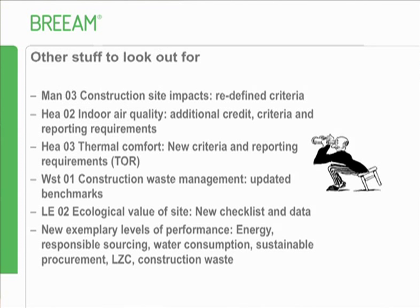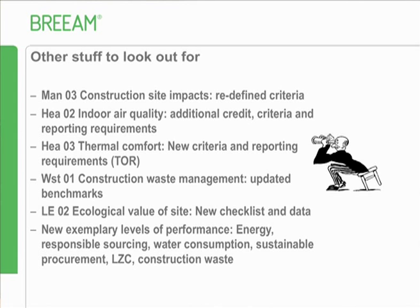TOR stands for Time Out of Range - if you're overheating for more than the allowable period, there's a requirement to correct that. There are also updated benchmarks for waste in construction site waste management, a new checklist in LE2 for ecological value of site - the old one is now gone - and enhanced exemplary level credits available across all categories.